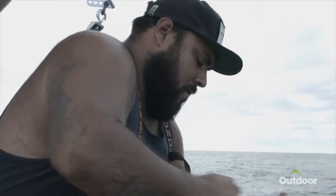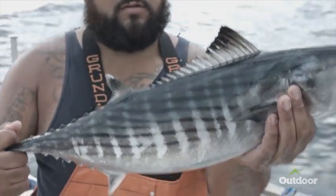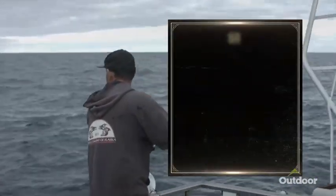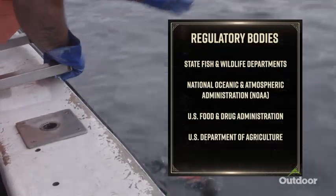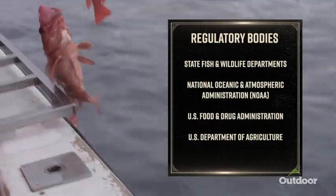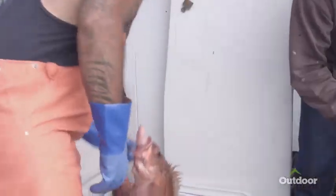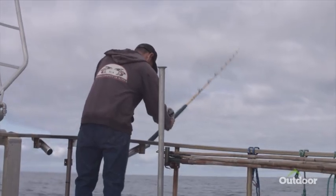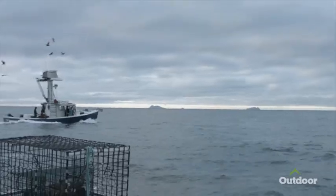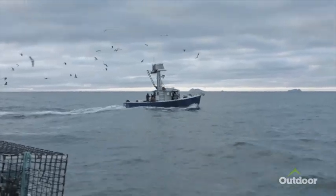Seafood harvested and produced in the US is subject to strict regulations from a number of state and federal agencies, including state fish and wildlife departments, the National Oceanic and Atmospheric Administration — NOAA — the US Food and Drug Administration, and the US Department of Agriculture. In addition, regional fishery management councils work with NOAA fisheries to develop management plans specific to their regions.